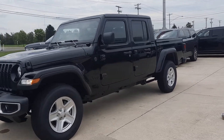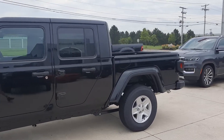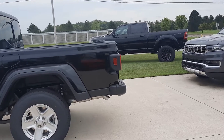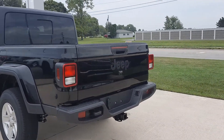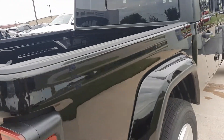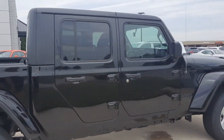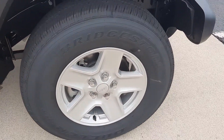Angel here at Terry Henricks Chrysler, going to take you on a quick walk around of this brand new 2022 Jeep Gladiator Sport. This one does have a tow package. Look inside the bed. It does have body color fenders and top — it's a hard top. And here's a close up of one of the tires.